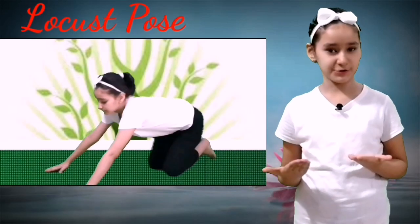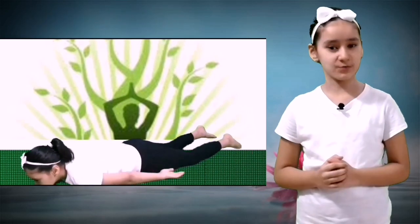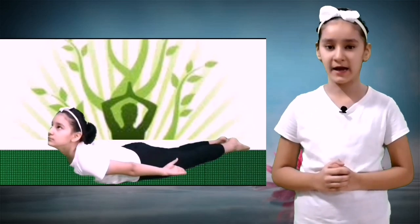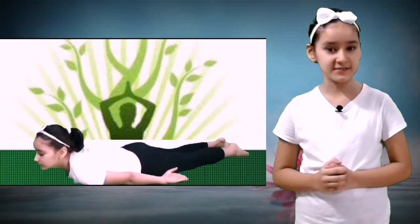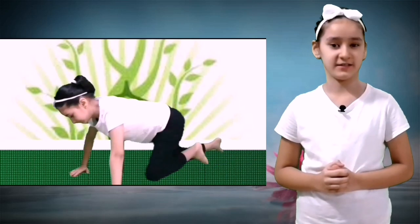Number four: Locust Pose. In Hindi this pose is called Shalabhasana. Benefits of this pose are: it stretches the core and back muscles, it strengthens the muscles of the spine and opens the chest, it stretches the shoulders, belly and thighs, it also improves body posture, it stimulates abdominal organs, and also helps in relieving stress.